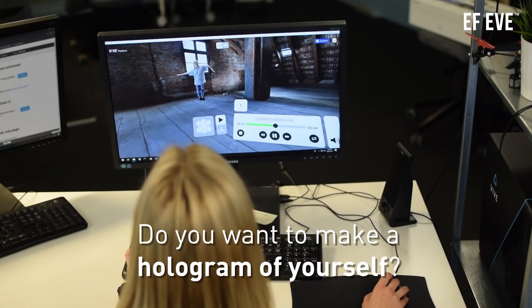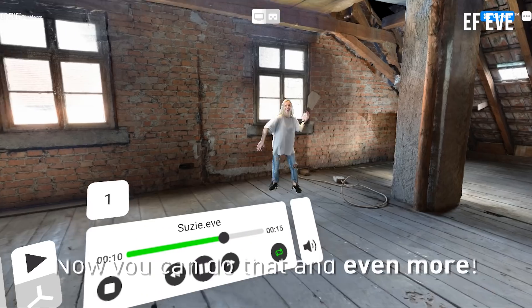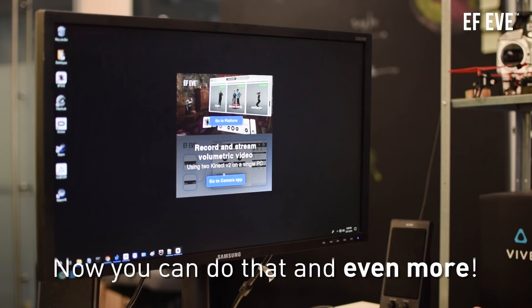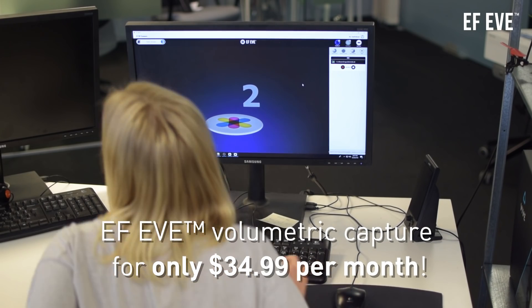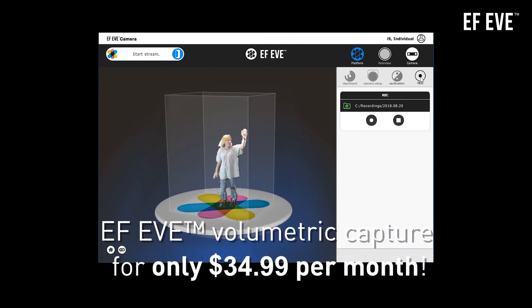Do you want to make a hologram of yourself or even live stream it into virtual reality? Now you can do that and even more. EFEV Volumetric Capture Application is available to everyone for only $35 per month.